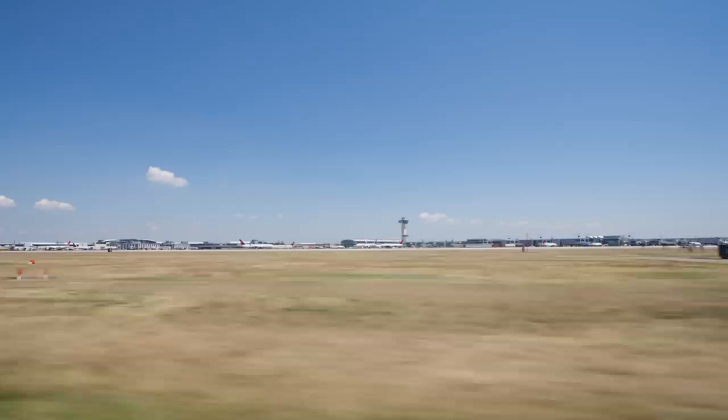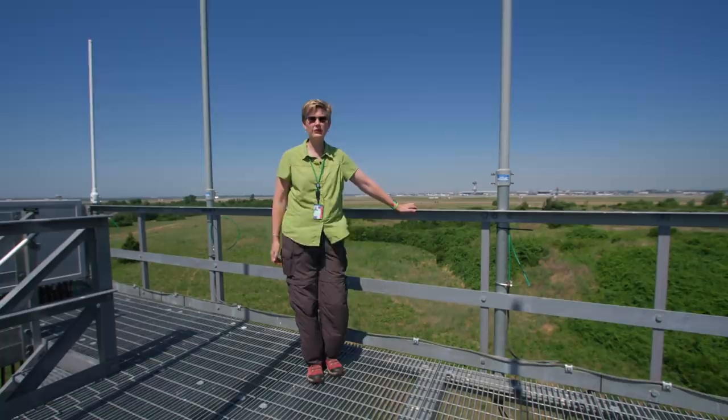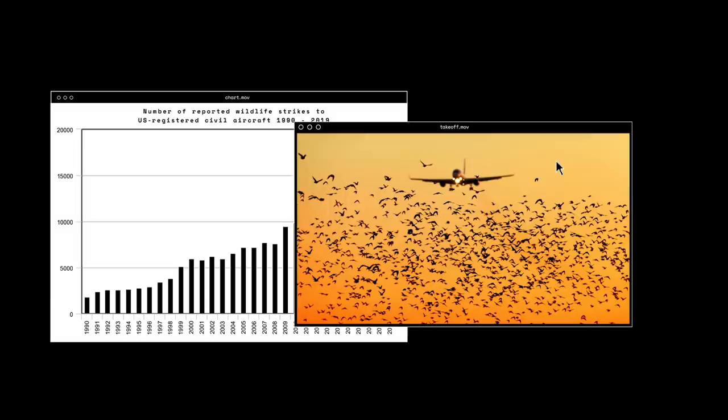Day-to-day, the most pressing wildlife issue at JFK and all airports is things with wings. Mostly what we're seeing are common birds you might see anywhere — ducks and geese, different types of waterfowl, wading birds, starlings, pigeons, a few raptors here and there. Since 1990, there's been a steady uptick in wildlife strikes nationally. Close to 250,000 have been documented, most of them birds.